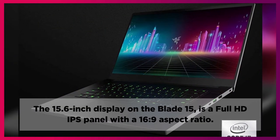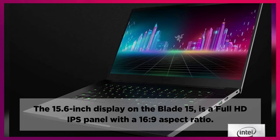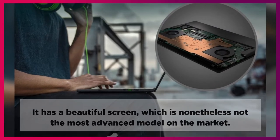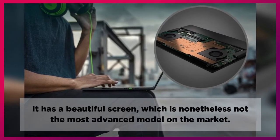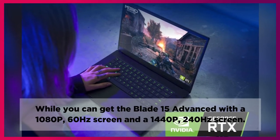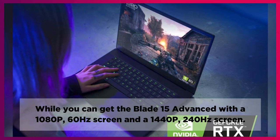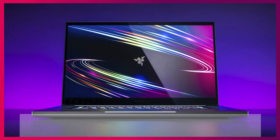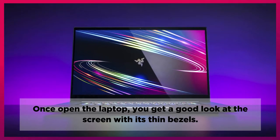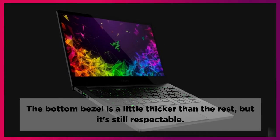The 15.6-inch display on the Blade 15 is a full HD IPS panel with a 16:9 aspect ratio. It has a beautiful screen, which is nonetheless not the most advanced model on the market. You can get the Blade 15 Advanced with a 1080p 60Hz screen or a 1440p 240Hz screen. Once you open the laptop, you get a good look at the screen with its thin bezels. The bottom bezel is a little thicker than the rest, but it's still respectable.